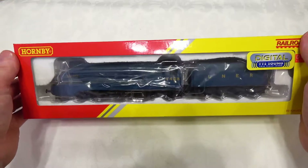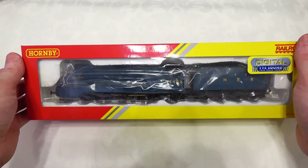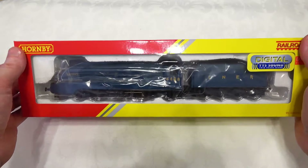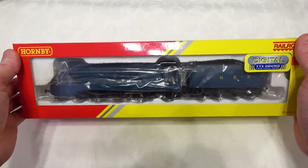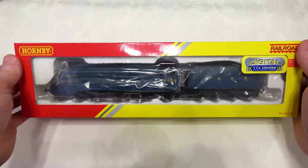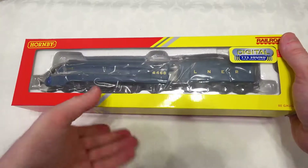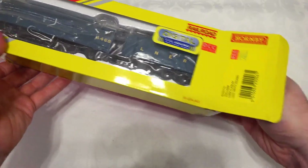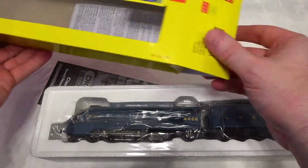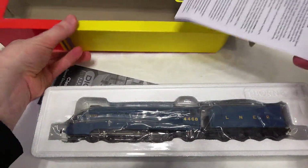Steam is new for me in general, and both the running of these locomotives and the sound effects will be new as well. So we're going to get this guy out of the box, take a closer look, and bring him through the normal review process that I would follow for any of my other locomotives.